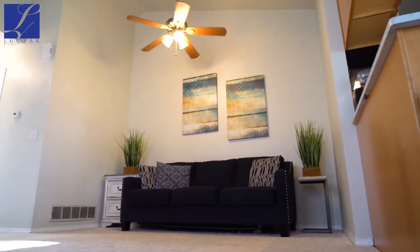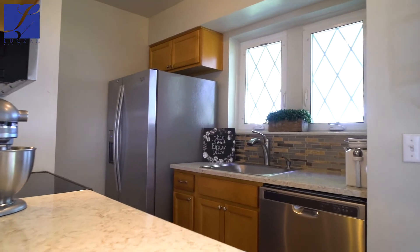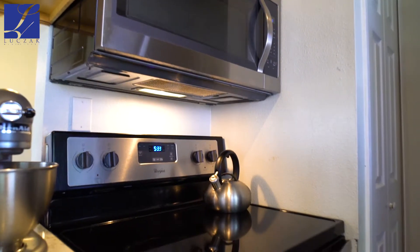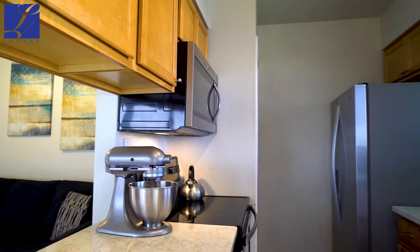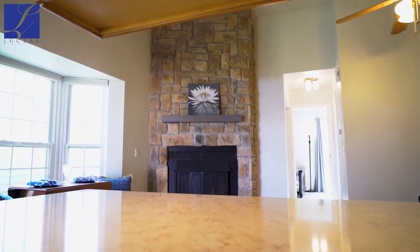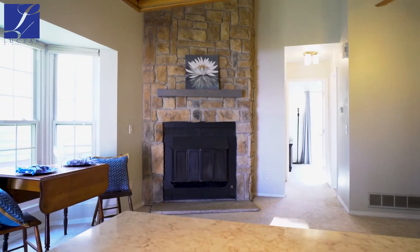This townhouse does have air conditioning. The kitchen features stainless steel appliances throughout, a beautiful backsplash, and a very beautiful open kitchen. We have countertops that have been updated recently.